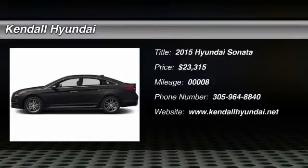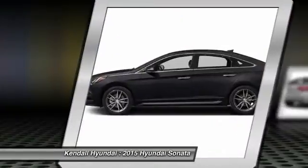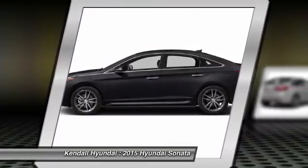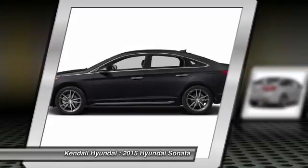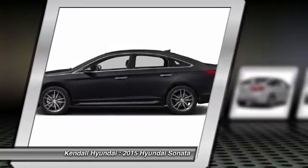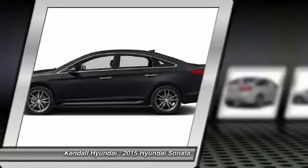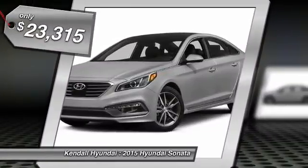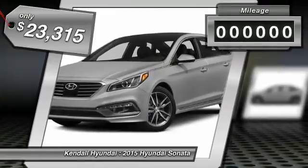The 2015 Hyundai Sonata. The Sonata has a long list of technologically advanced interior features and options that make driving safer, more convenient and much more fun. Don't forget the exterior corrosion protection, a 14-step roto dip system that provides unmatched protection for your Sonata, and is priced below $25,000.